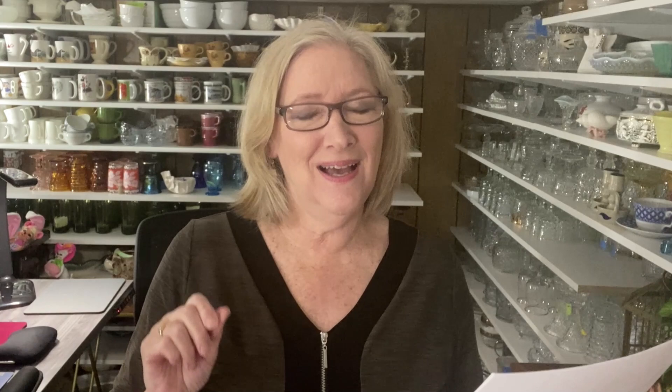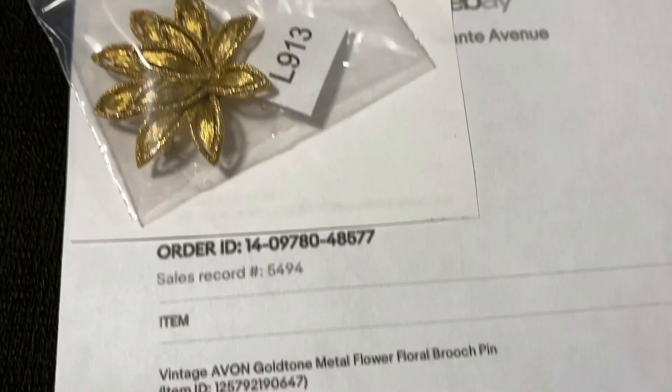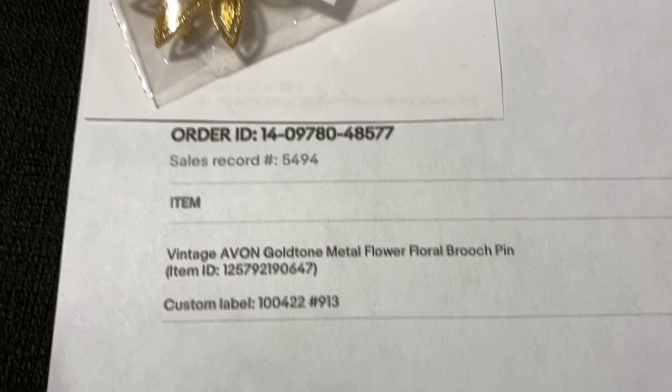There are only four sales, and they are in order from lowest to highest. The lowest is only $10 — a vintage Avon gold tone floral brooch or pin. This vintage Avon gold tone flower pin sold on offer; it was originally $19.95 and sold for $10 plus shipping.